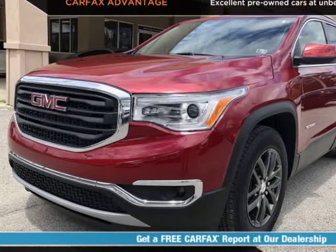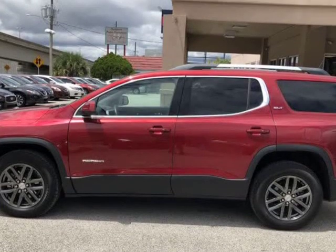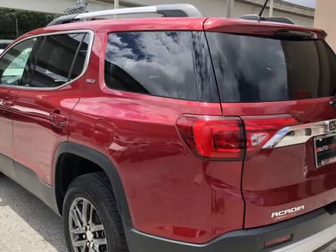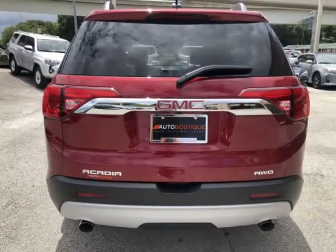This 2019 GMC Acadia SLT AWD is brought to you by Auto Boutique. Auto Boutique is proud to offer excellent pre-owned vehicles priced thousands of dollars below retail value. Found a similar vehicle at a lower price? We will match it.